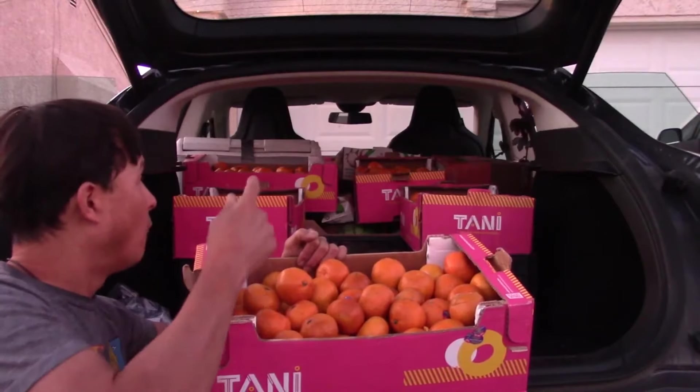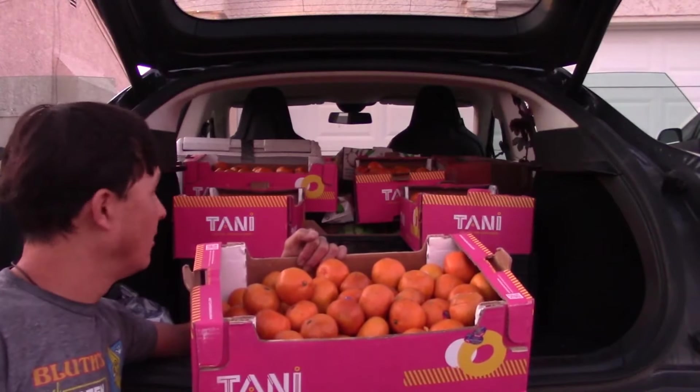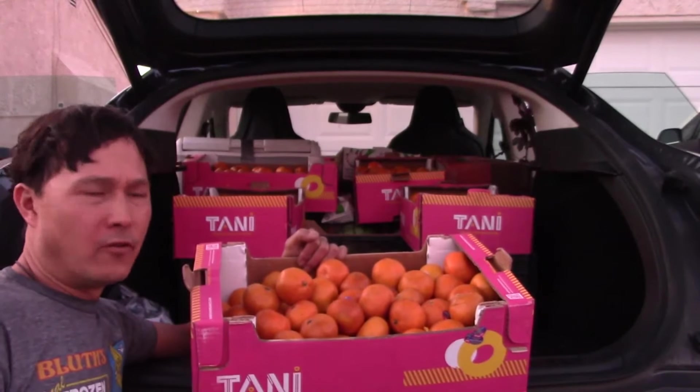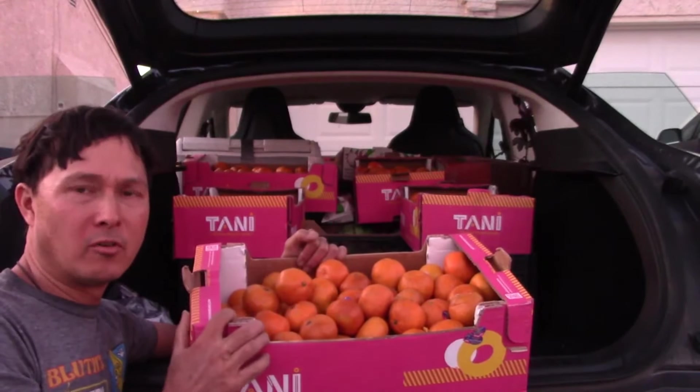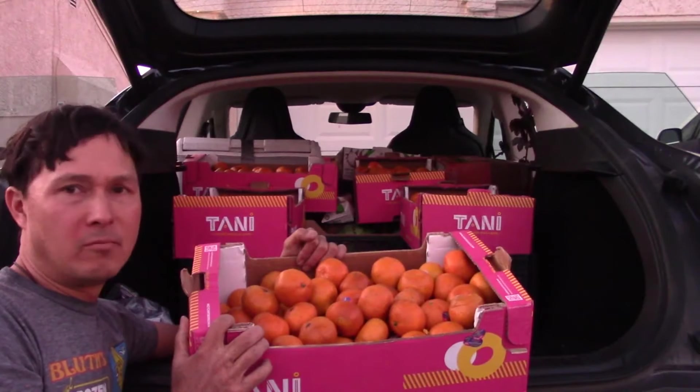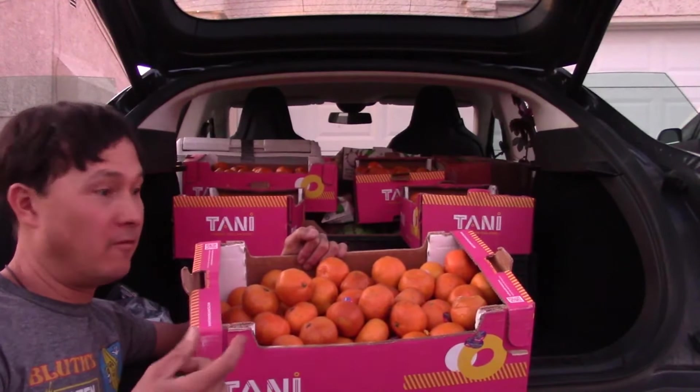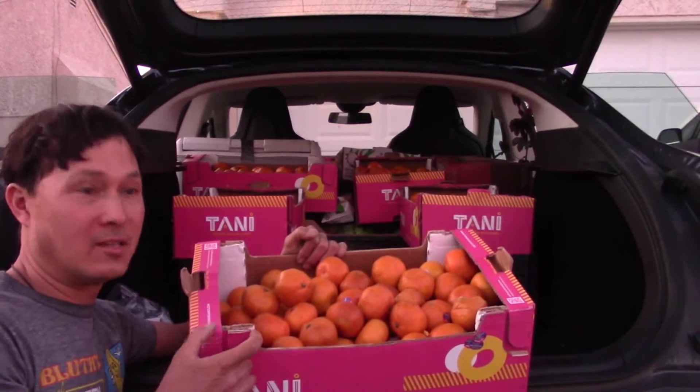I got like 4 cases of these. I'll give one to a friend and most of this stuff — it's not super high quality fruit but it's good for juicing. I could juice it with some cucumbers and some celery, make some smoothies with it. It's going to be great tangerine juice, especially this time of year, for 5 bucks for the whole case — it's amazing.